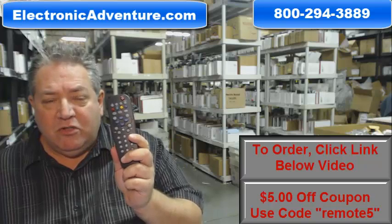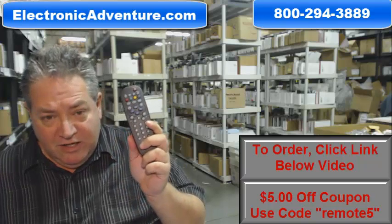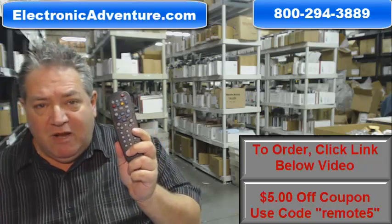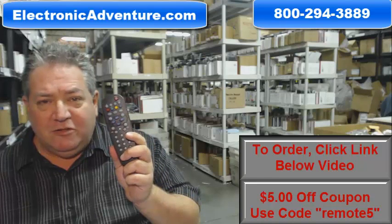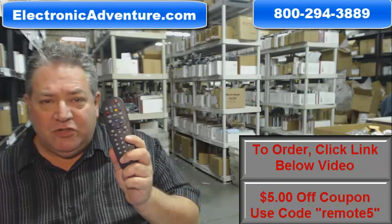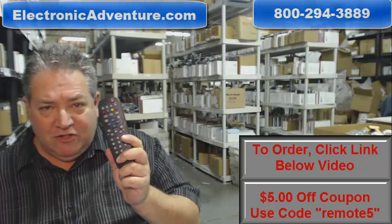So once again, to get this remote control, go below the video, click on the link, order the remote and have it shipped out right away, or call the 800 number on your screen to speak with a friendly knowledgeable operator. Thanks so much for shopping with electronicadventure.com.